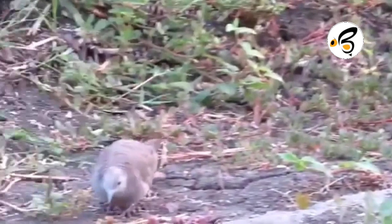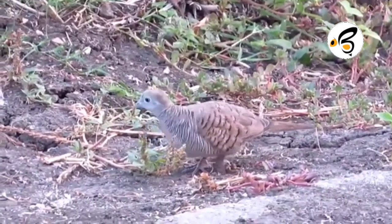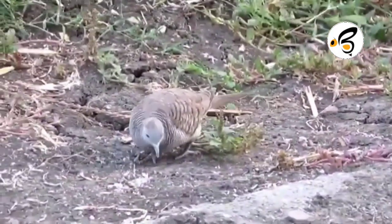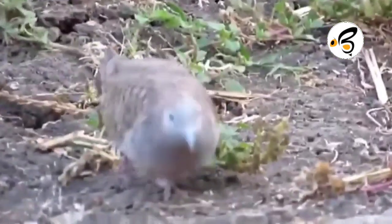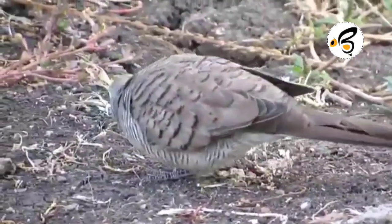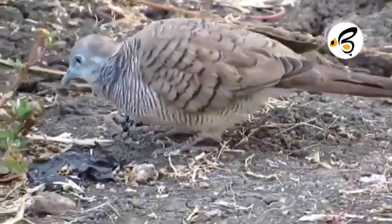There are also hobbyists who provide additional feeds such as mustard seeds, gautam seeds, canary seeds, and extra feed for mineral needs in the form of cuttlefish bones. Apart from providing food, to maintain the health of doves kept in cages they also need to be dried in direct sunlight. Usually, hobbyists dry the turtle doves on a hoist pole at a height of approximately 7 meters.